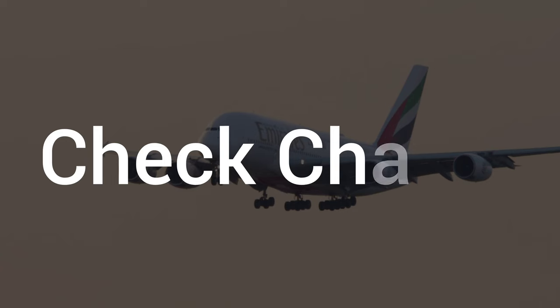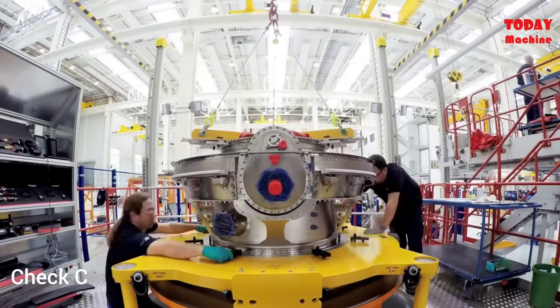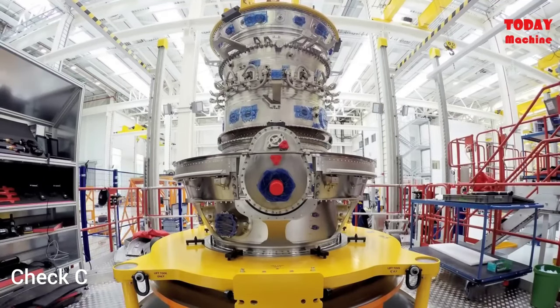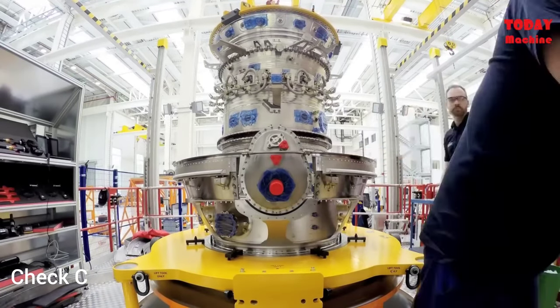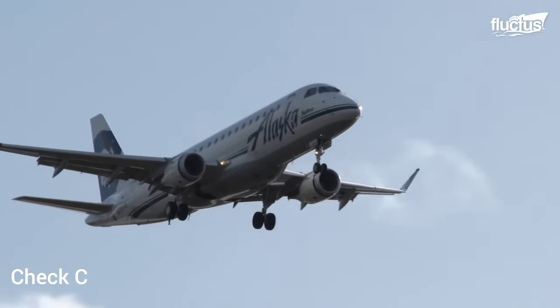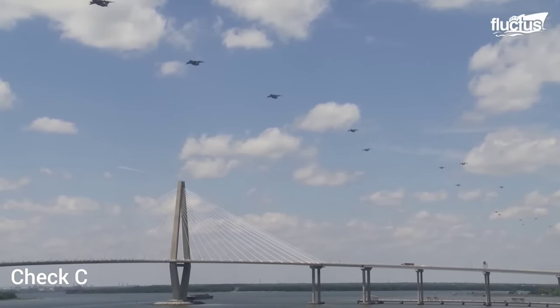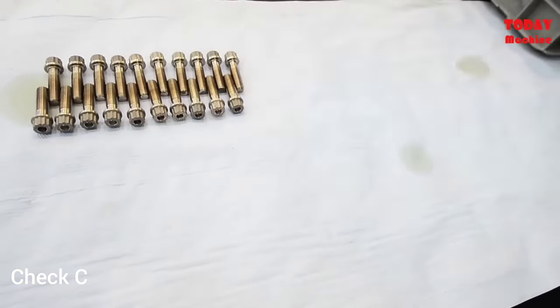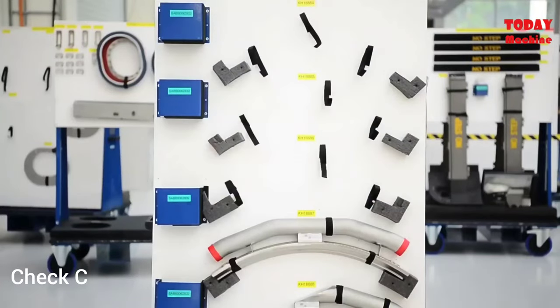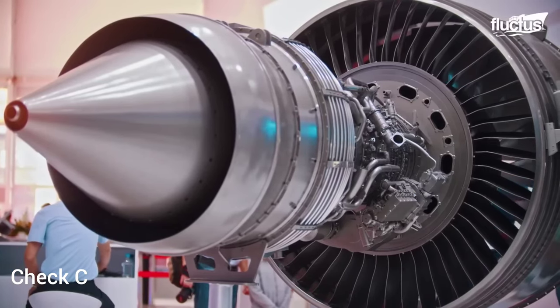The third check is Check Charlie. The Charlie check, often referred to as a heavy maintenance visit, is a more comprehensive inspection and maintenance event compared to Alpha or Bravo checks. It involves a thorough examination of the aircraft's systems, structures, and components, and is typically performed at longer intervals — usually every 18 to 24 months — depending on the aircraft type and operator. During a Charlie check, the aircraft undergoes a detailed inspection that may involve more extensive disassembly and access to components compared to Alpha and Bravo checks.